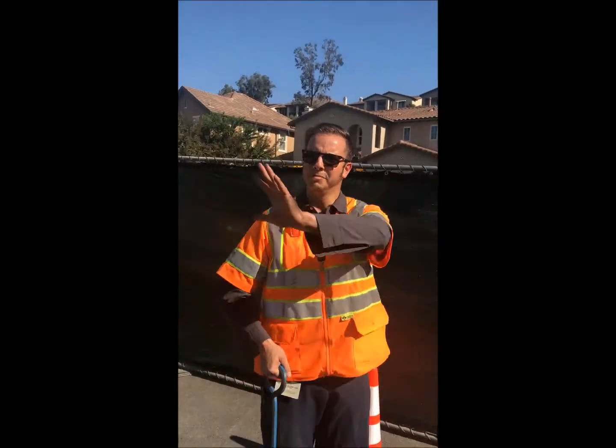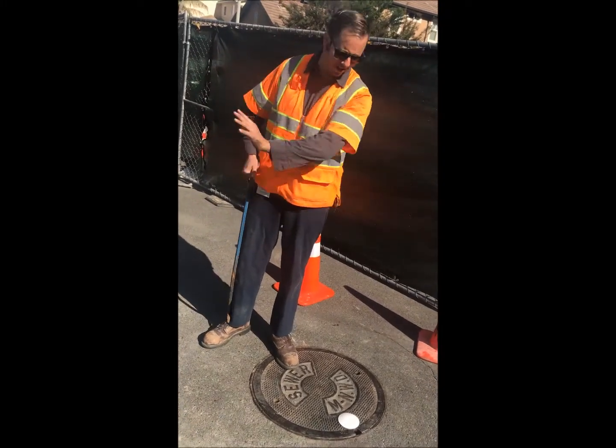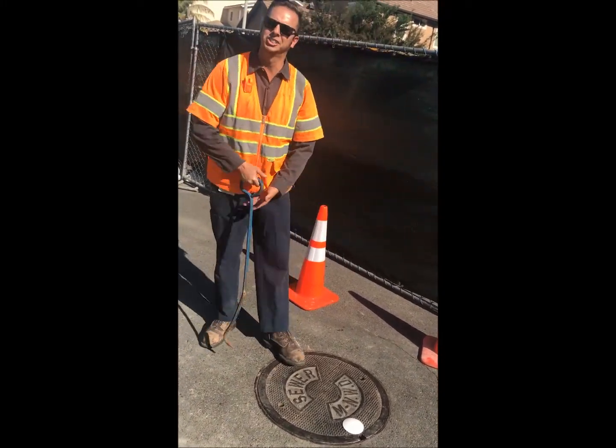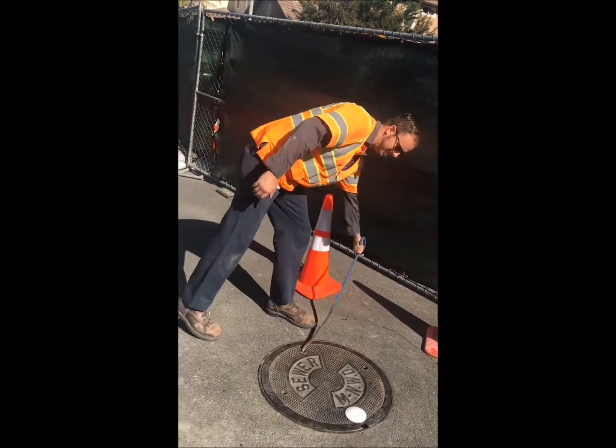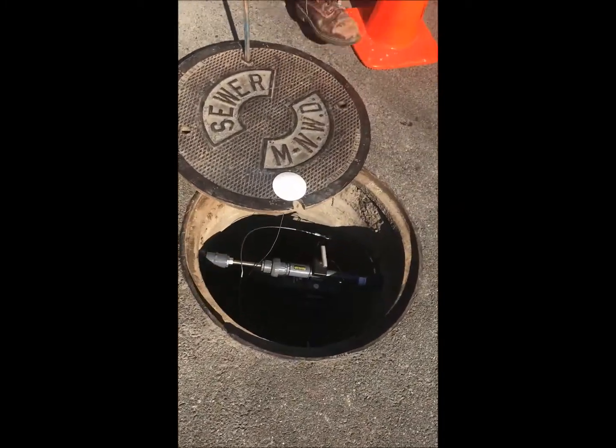So what this is is like a third redundancy while we bypass the station. This sensor actually acts independently of every other sensor that we have, and right there that white dot is actually a cellular antenna. So inside is our monitor.